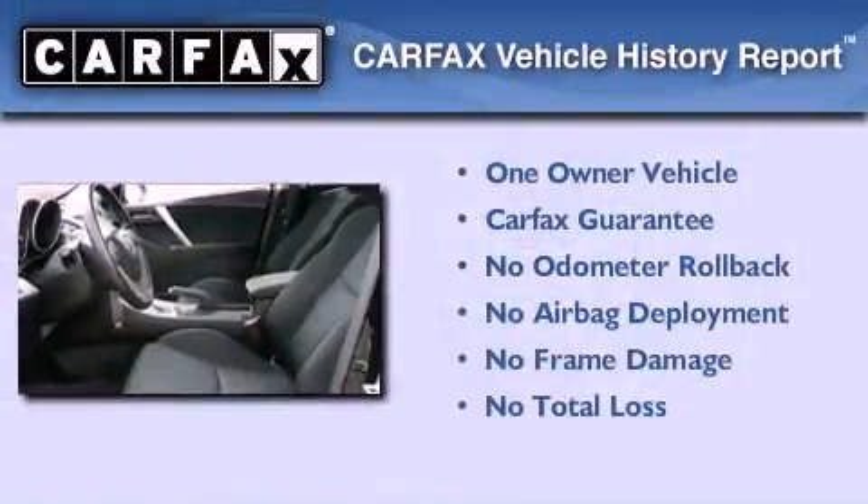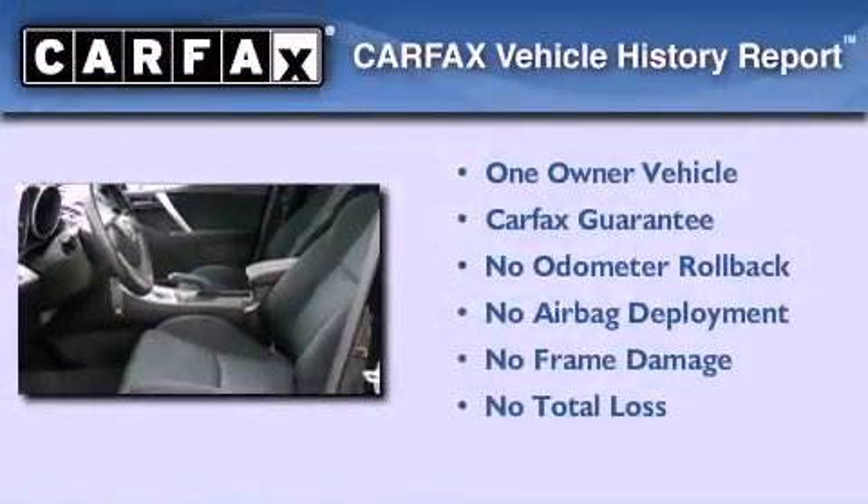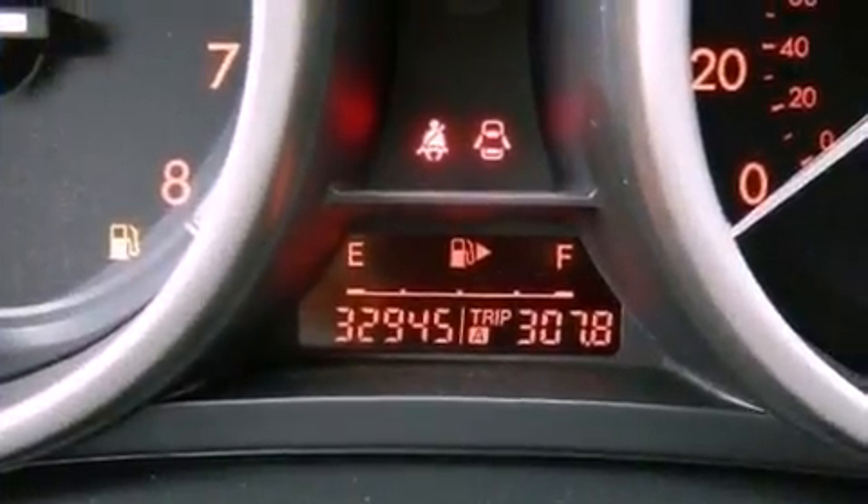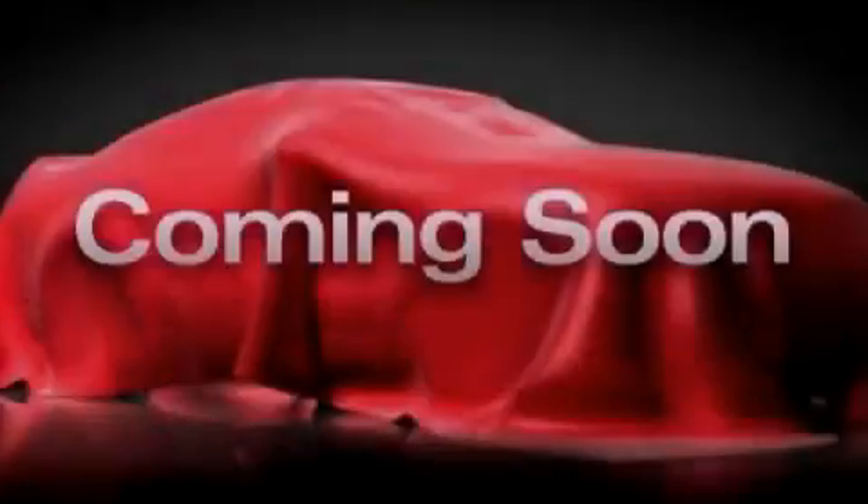This Mazda has had only one owner and it qualifies for the Carfax Buy Back Guarantee. This vehicle is sure to sell fast. Call and arrange your test drive today.